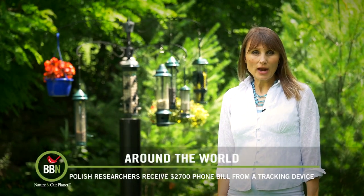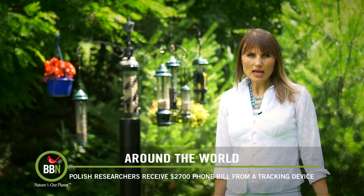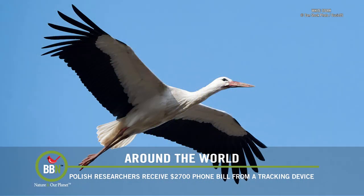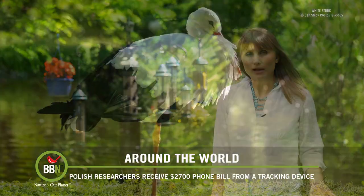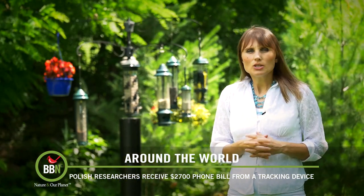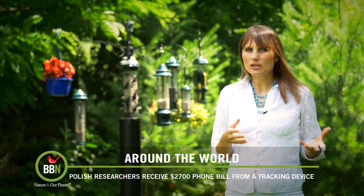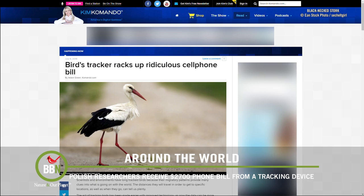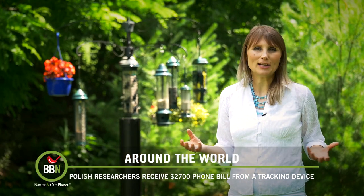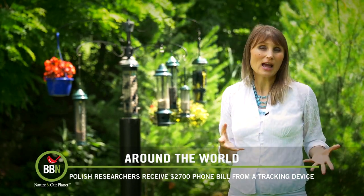A Polish research firm that was tracking white storks was shocked to receive a phone bill for $2,700. They had been using a tracker equipped with a SIM card to track white storks on a 7,000-mile round trip from Poland to Africa and back. When Katik the stork arrived in Sudan, it suddenly stopped transmitting, and the researchers assumed the bird had died. But two weeks later the tracker started transmitting again, and shortly afterwards the researchers received that outrageous bill. It turns out someone found the tracker, removed the SIM card, put it in their phone, and started making all sorts of phone calls. The phone company is not giving researchers any slack, so they have to pay the bill.